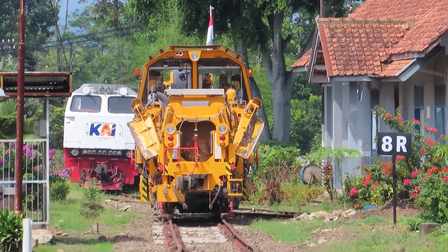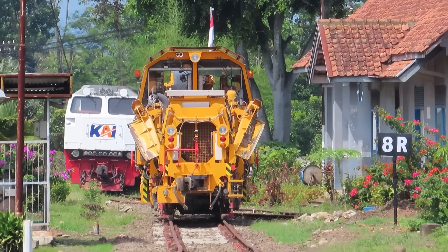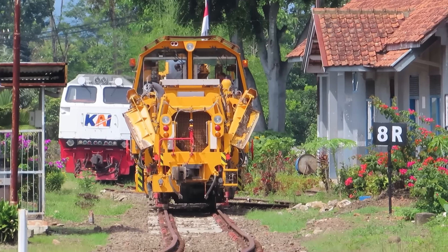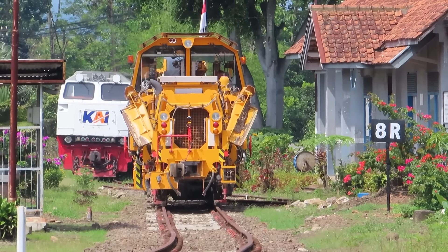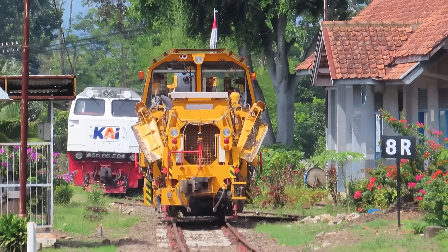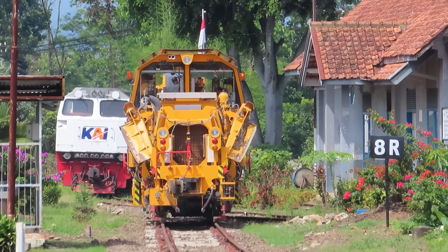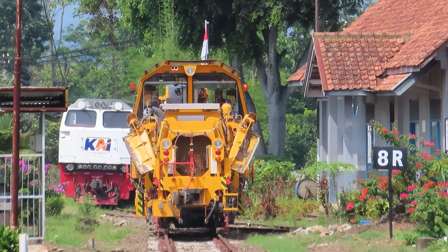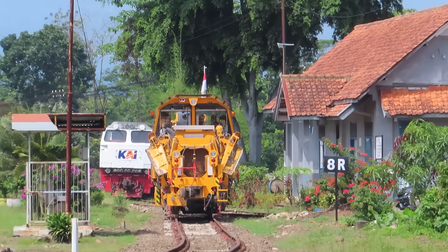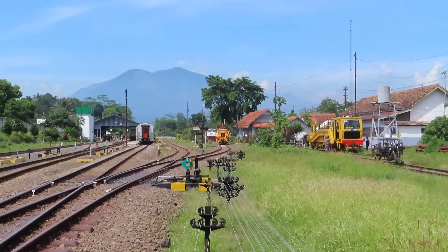Lokomotif. Ini hanya di parkir saja ya kawan. Iseng-iseng tadi saya video di sini ada lokomotif langsir. Dan juga melihat situasi yang ada di stasiun Cibatu — ternyata penuh. Keren!